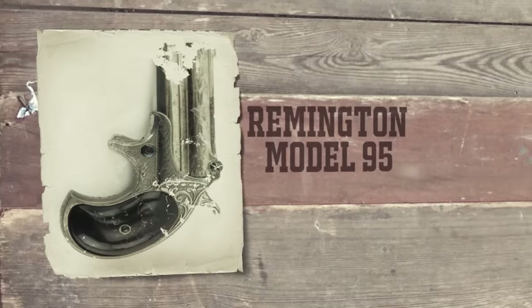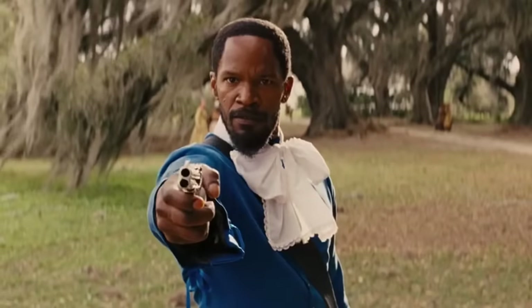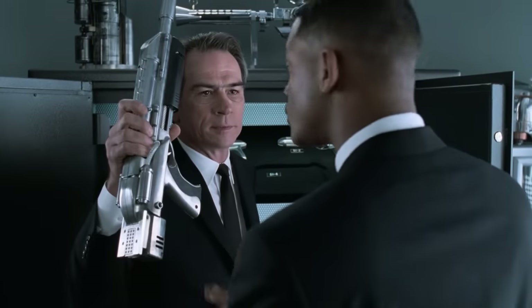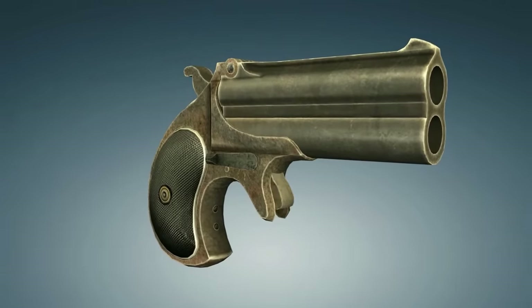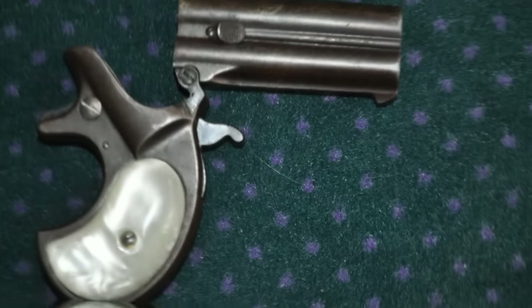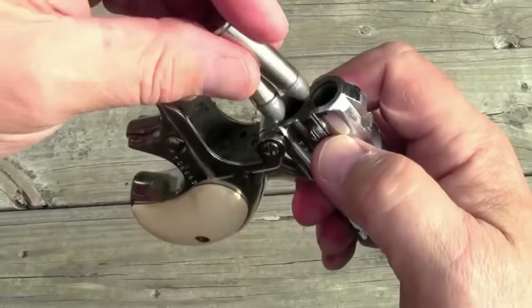Remington Model 95. Remember that movie scene when the supposedly unarmed Django all of a sudden produces a cute little double barrel? It was a Model 95 Double Derringer — a truly remarkable pistol. It was tiny, less than 5 inches long, and weighing 11 ounces. But this little thing was loaded with .41 caliber cartridges and spewed lead at 685 feet per second. Given that the 1873 Army Colt has a muzzle velocity of just 650 feet per second, this wasn't half bad for an 11-ounce piece. This handgun could fire twice before reloading — once from each barrel.